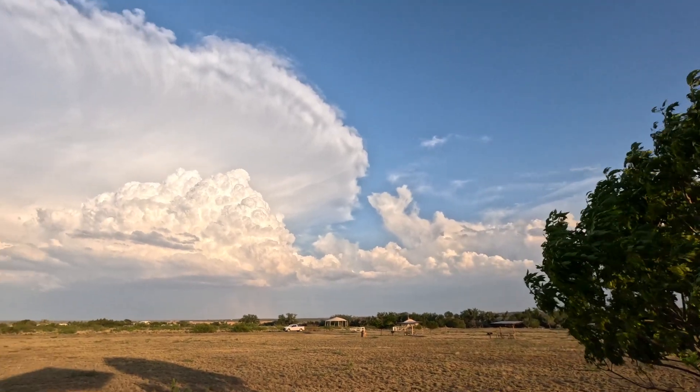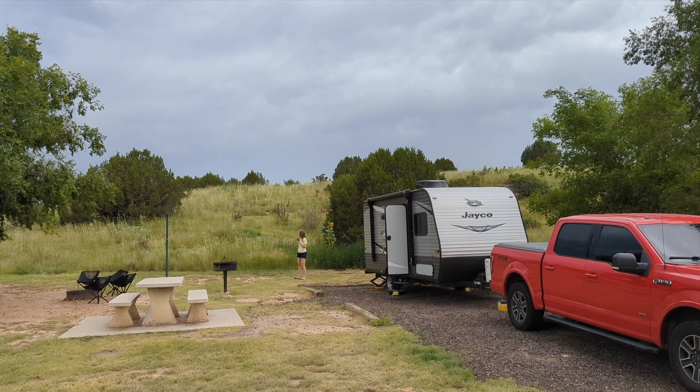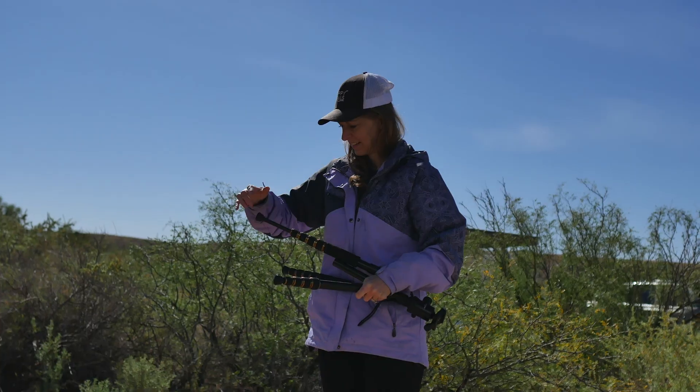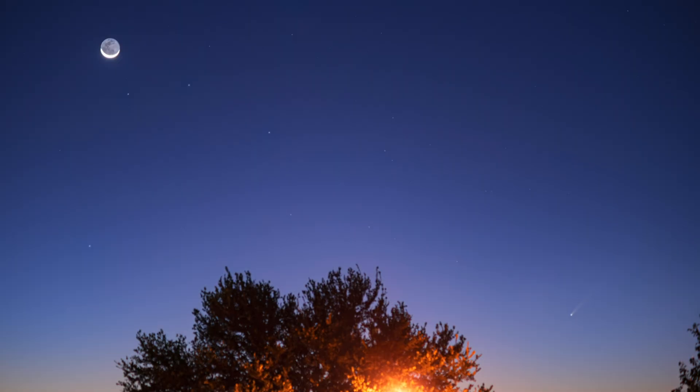We also suggest you check out the weather before heading out to a dark location. It might not be worth your time if there's heavy cloud cover where Comet A3 will appear. Wait for an evening when you know you can see it, since you should have a few good days of viewing. A3 has been pretty bright up to this point, and we're hoping it doesn't let us down.